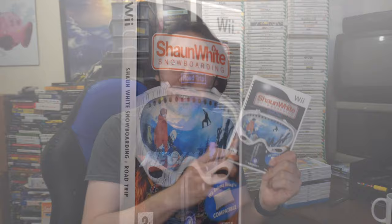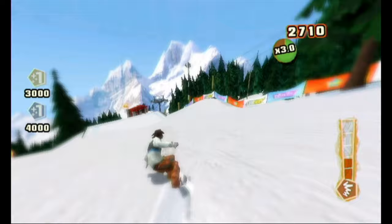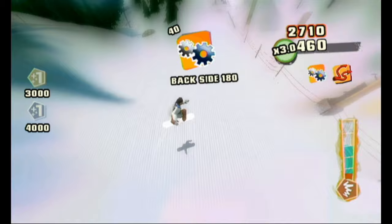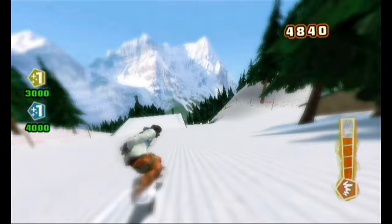This next one is Shaun White Snowboarding from Ubisoft. Some of you may be familiar with it from the infamous E3 2008 presentation where Cammie Dunaway introduced Shaun White on the balance board on stage. Luckily, although that presentation was a huge cringe fest, the actual game turned out to be really good. If you want a good snowboarding game for the Wii, don't go for SSX Blur — the obvious choice — go for Shaun White Snowboarding instead. It's really good, especially using the balance board.